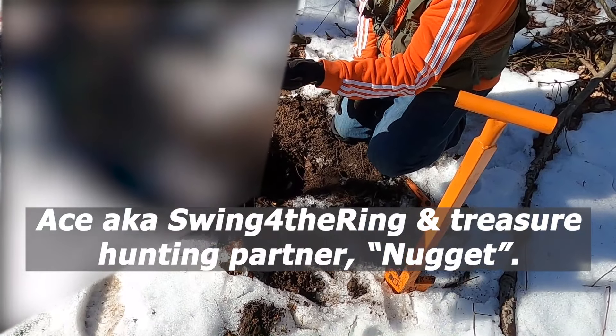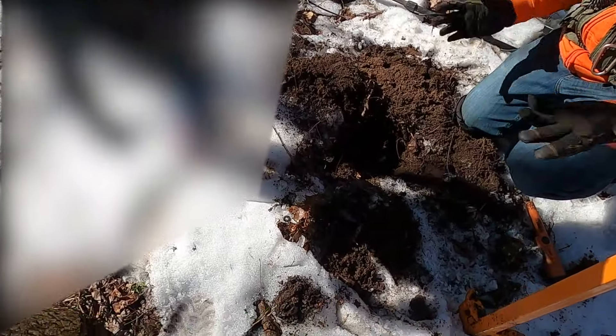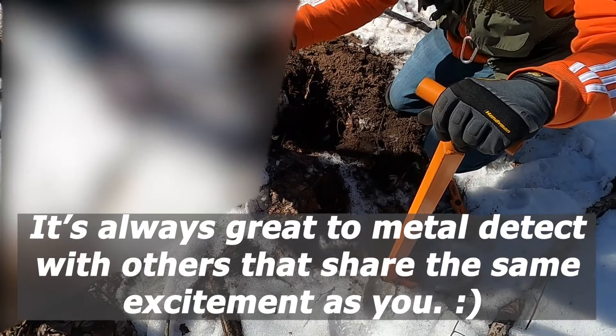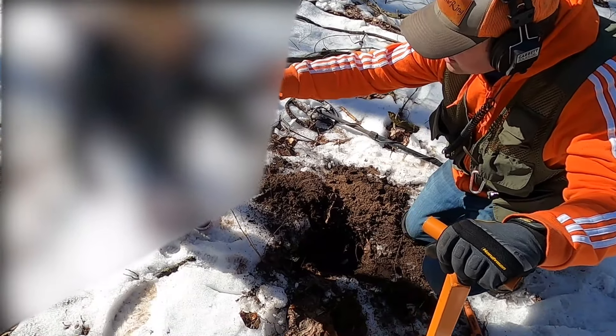What did Daddy find? Look at that! A token! We found a token! Whoa! We got treasure! Look at that!